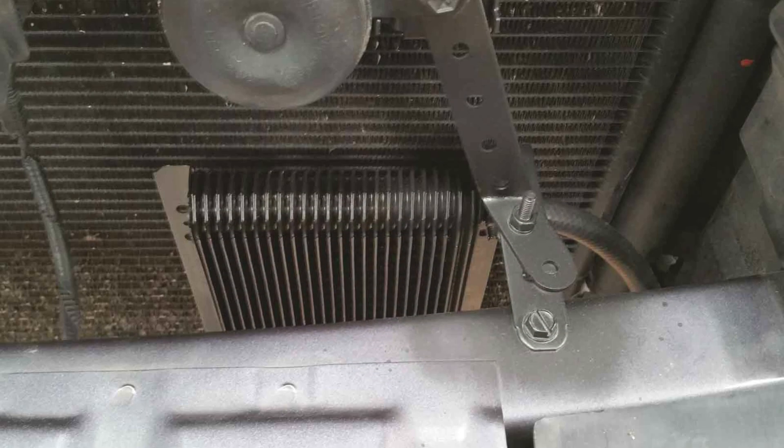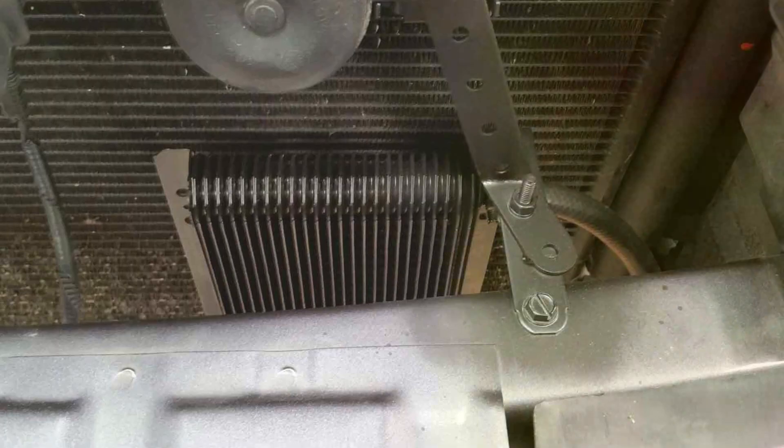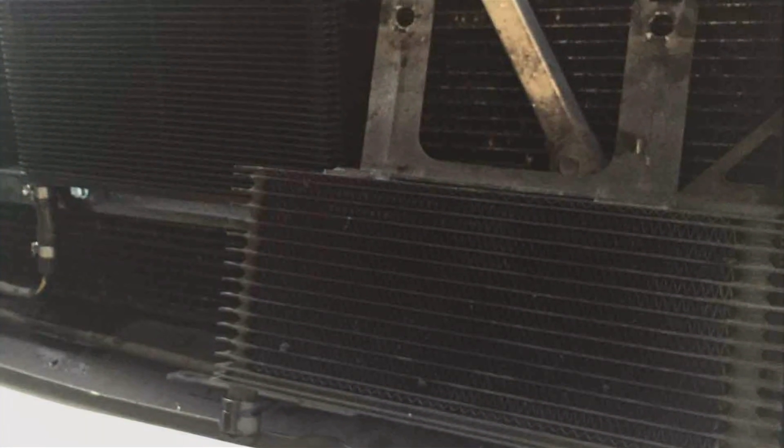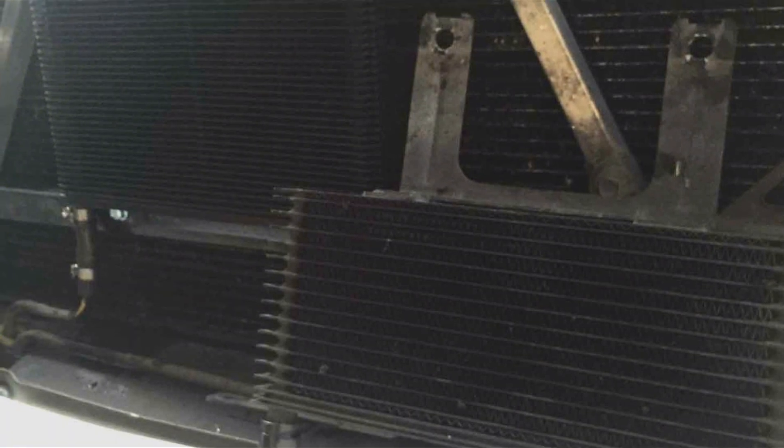The effectiveness of the B&M 70,000 268 in reducing transmission fluid temperatures is unparalleled, making it an ideal choice for racing applications, heavy towing, and everyday driving in hot climates.